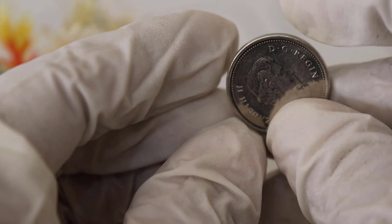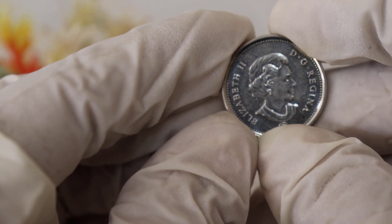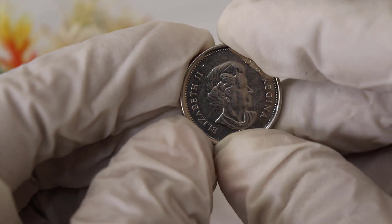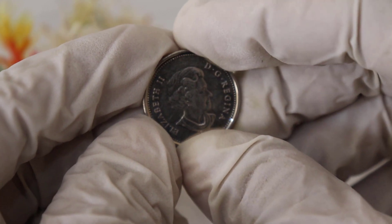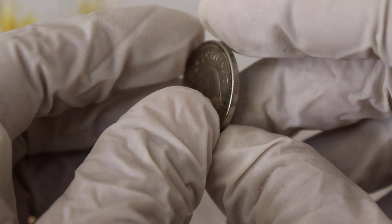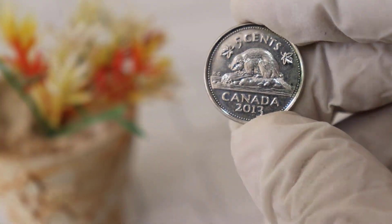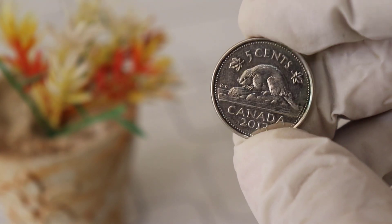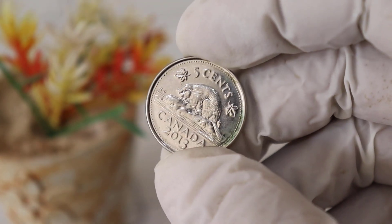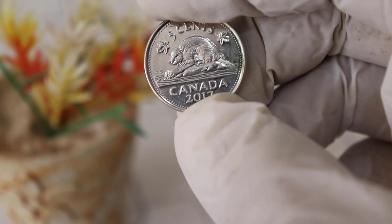But first, let's take a closer look at these coins. The Elizabeth Canada 5 Cent 2013 coins feature the iconic image of Queen Elizabeth II on the obverse side, a design that has been a staple of Canadian coinage for decades. To truly understand the potential value of these coins, it's important to consider their historical significance. The year 2013 marked the end of an era for Canadian coinage — it was the final year before the Royal Canadian Mint made a significant change in the composition of the 5 Cent coin, making the 2013 edition somewhat unique.